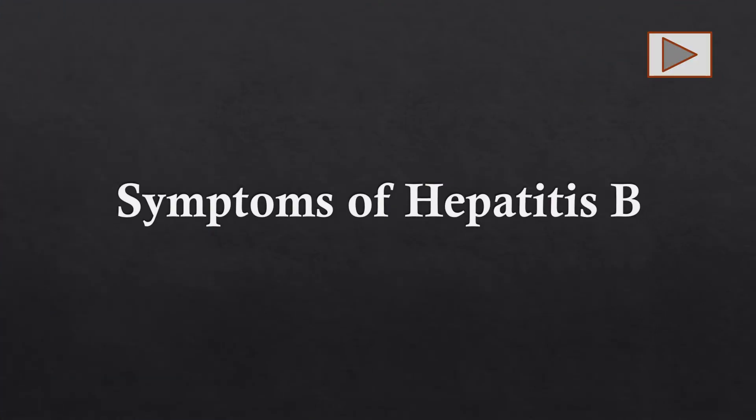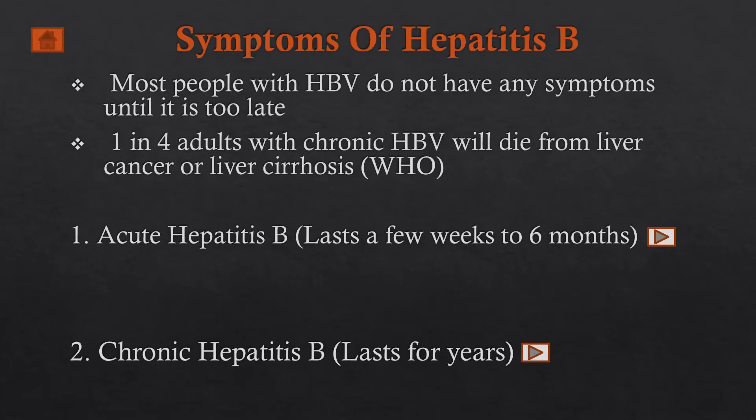Welcome to this health talk session. In our last session we had an overview of the five different viral types of hepatitis, including hepatitis B. This time around we're going to have a look at the symptoms of hepatitis B.